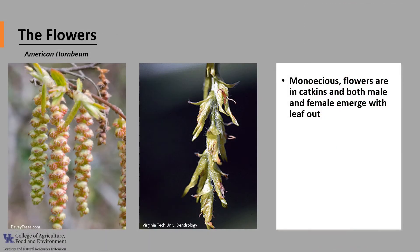This species is monoecious — meaning one house — so a tree has both male and female flowers on the same tree. The flowers are catkins, and both male and female flowers emerge when the leaves come out.